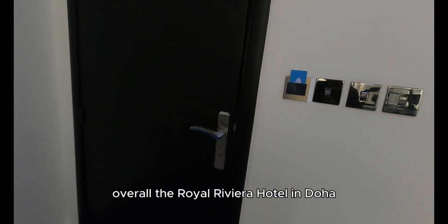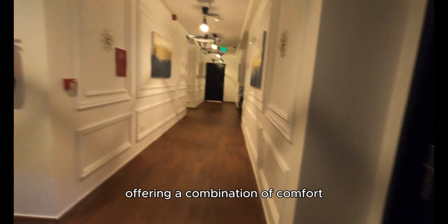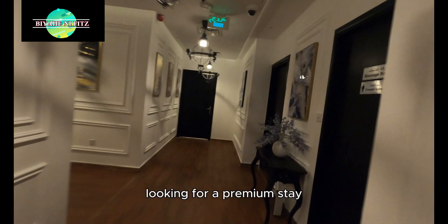Overall, the Royal Riviera Hotel in Doha is a luxurious destination offering a combination of comfort, convenience, and top-notch amenities, making it a popular choice among travelers looking for a premium stay in the heart of Qatar's capital city.